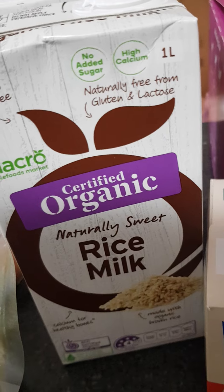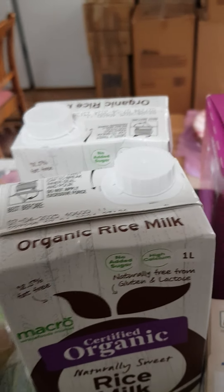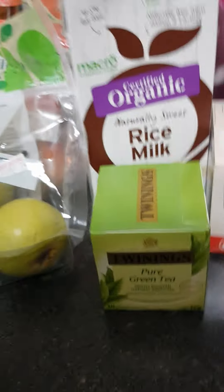Organic naturally sweet rice milk — I only bought two. I had four on my shopping list but that was the last two, so I'll go back when they're getting them in. Luckily I buy them all the time so I don't run out.